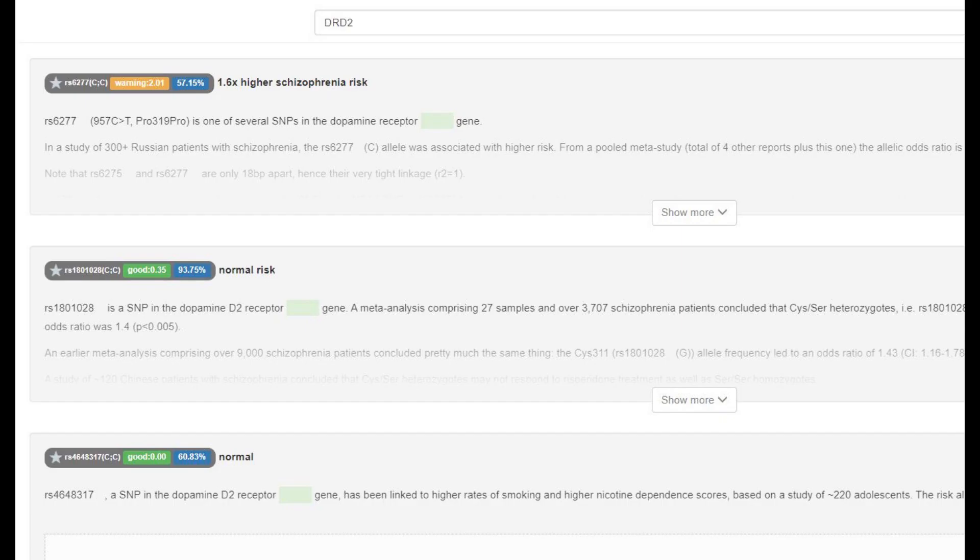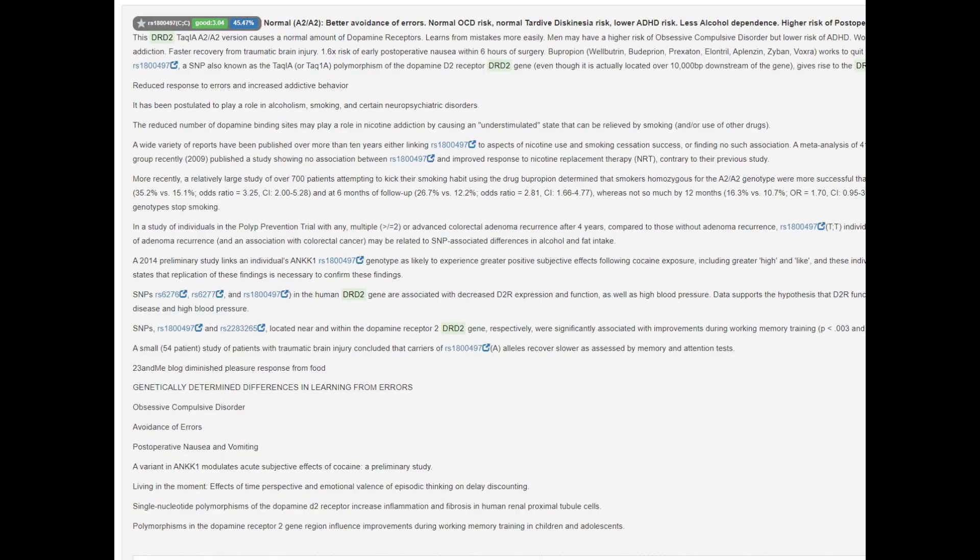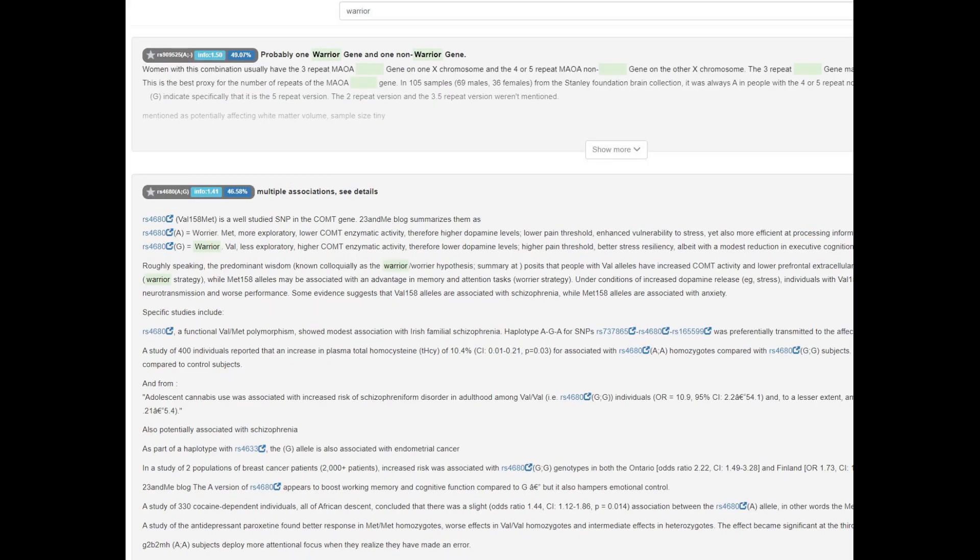In the Pro319Pro variant of DRD2, she did not have the European no-go learner mutation that protects against schizophrenia — she's not a European, so obviously not. She had the A2A2 genotype in TAC1, which is a very common genotype for humans, though chimpanzees and gorillas tend to have A1A1 here. In the COMT Val/Met variation, she's got Val/Met, meaning heterozygous — one warrior allele and one non-warrior allele.